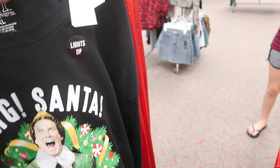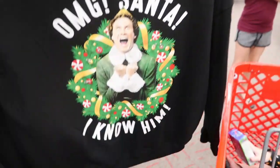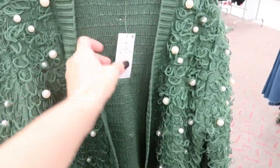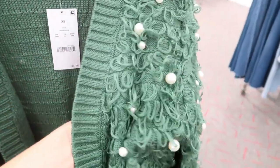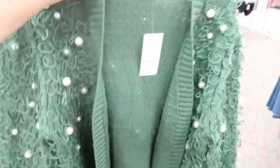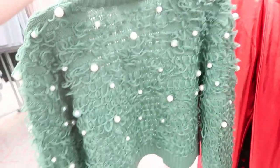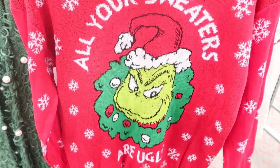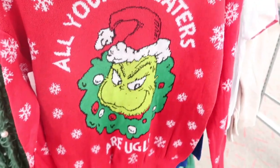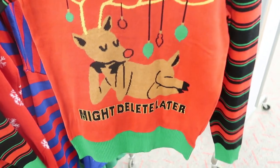This one is $22.99 and it lights up — this little green crop sweater with pearls. It's a little itchy inside but it's $27.99. It's really cute. This one's $27.99 — 'Felt Festive, Might Delete After.'